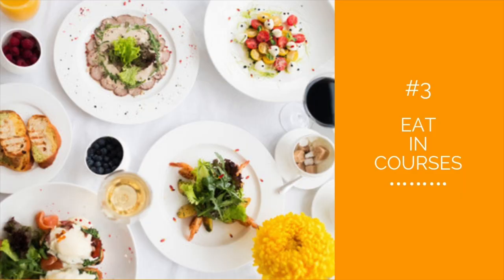Number three: eat in courses. Don't put everything on your plate at once. Try spacing out your courses so that you take your time while dining. This allows you time to savor your food, and when you take time eating we generally eat less because our brain has time to catch up with what our stomach is doing.